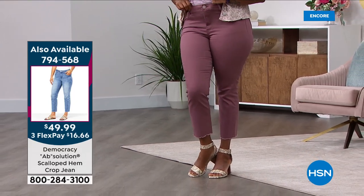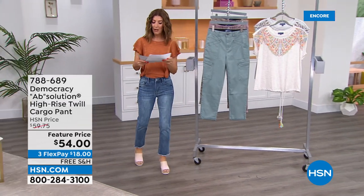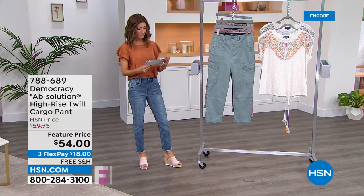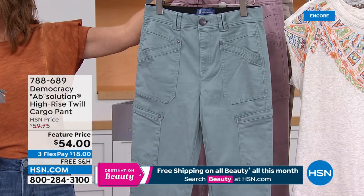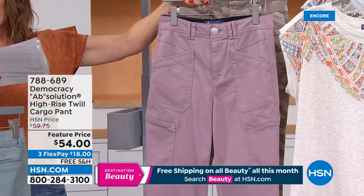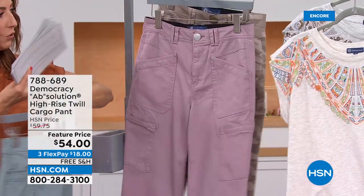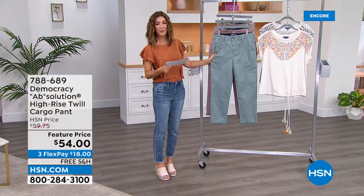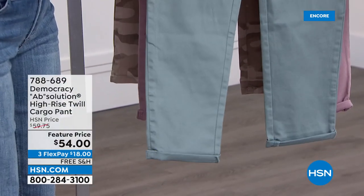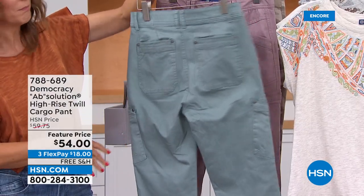Going quickly — don't miss out on your favorite color and size. The host is wearing size 2 average in the light wash. Now let's look at another Democracy item — the high-rise twill cargo pant. Colors include dusty slate (sage green), smoky twilight, and toffee camo. On flex pay for $18.18 with free shipping. 25-inch length, pre-rolled, with fabulous pockets on the front, side hip, and back.